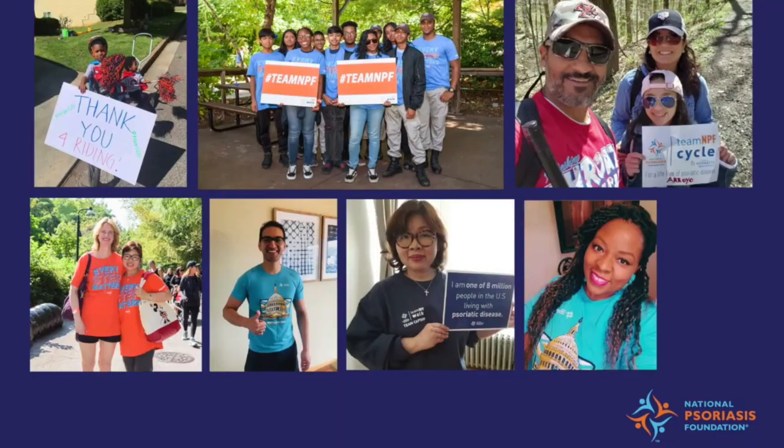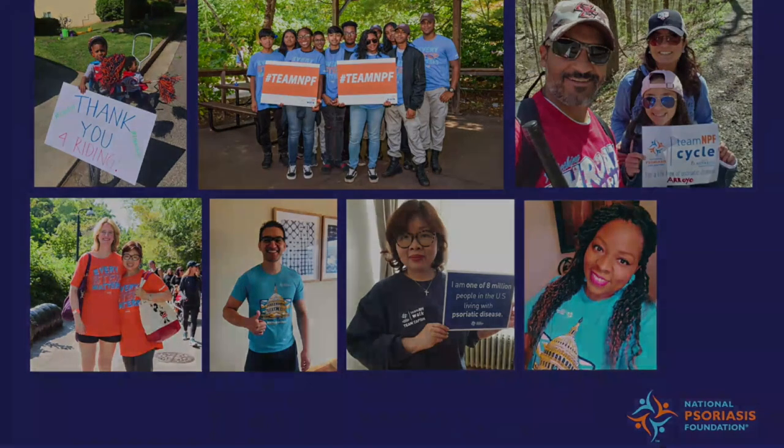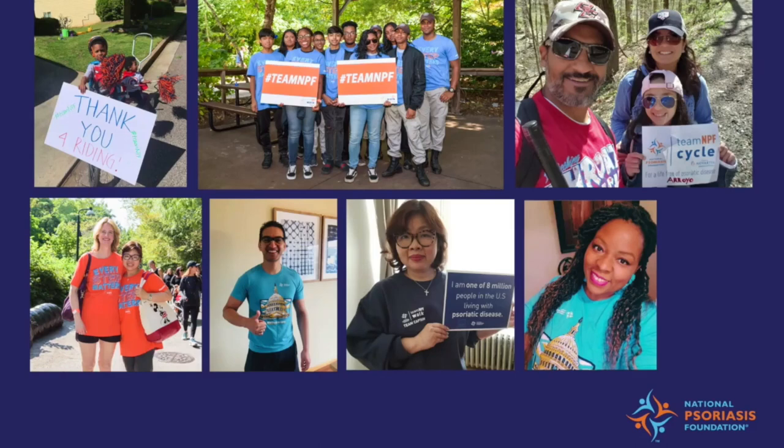By providing this program to medical schools, our goal is to raise awareness of psoriatic disease for early career healthcare professionals. Whether you go on to practice dermatology, rheumatology, primary care, or any other specialty, we hope this program will provide you with an introduction to the pathophysiology, clinical presentation, burden of disease, screening, diagnosis, and treatment options for psoriatic disease and the related comorbidities.